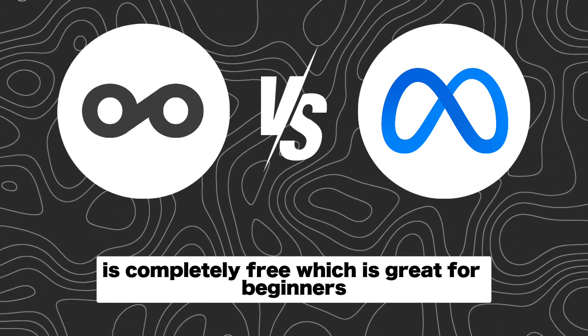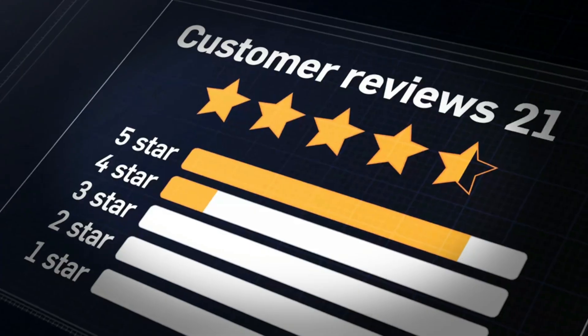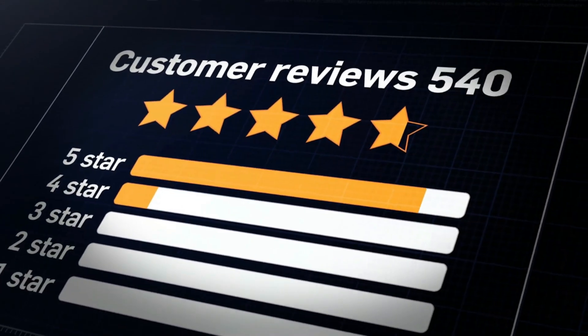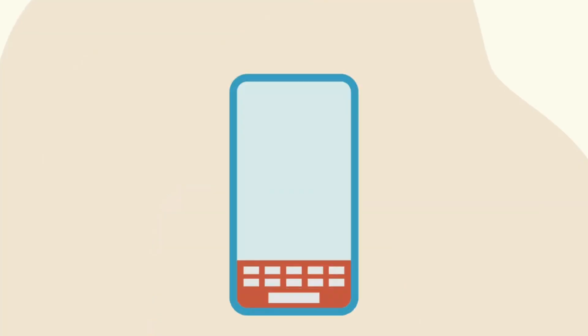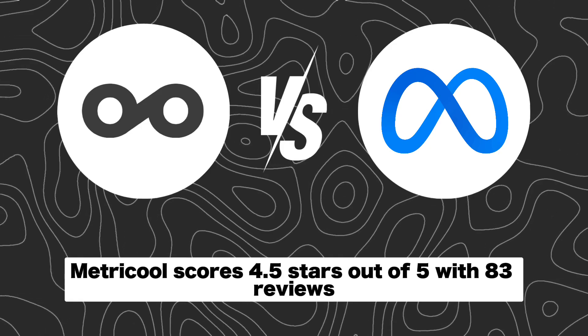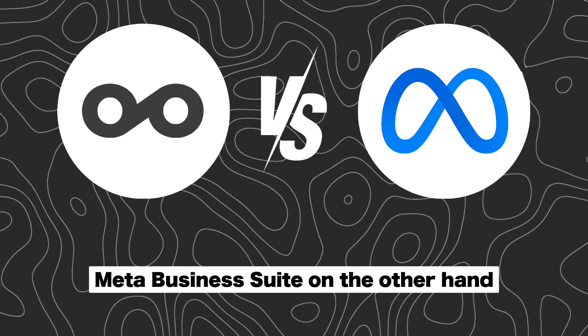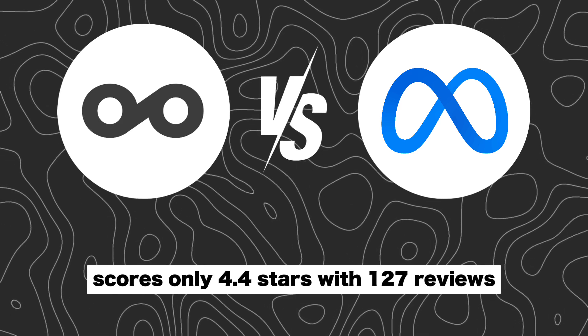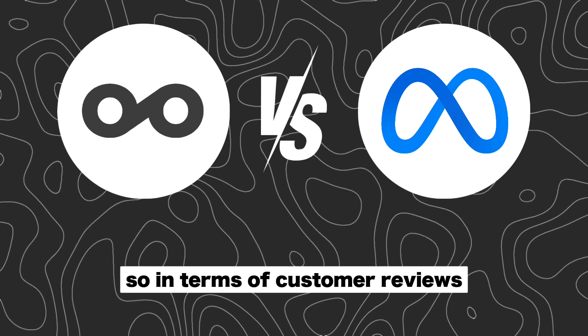One category that I like to look at when making a decision like this is customer reviews, because what better way is there to find out which product is better than to look at the opinions of hundreds of experienced users. On Capterra, MetraCool scores 4.5 stars out of 5 with 83 reviews. MetaBusinessSuite, on the other hand, scores 4.4 stars with 127 reviews.